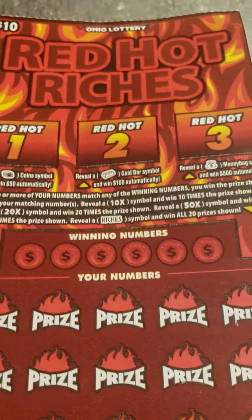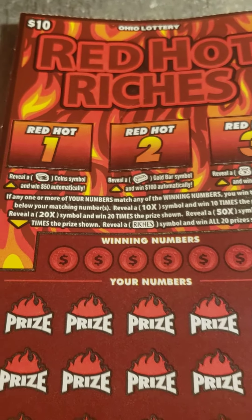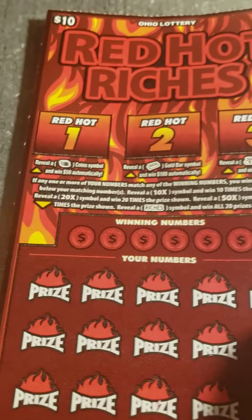Hey you, check this out. It's Ohio Lottery's Red Hot Riches. It's a $10 scratch-off ticket.